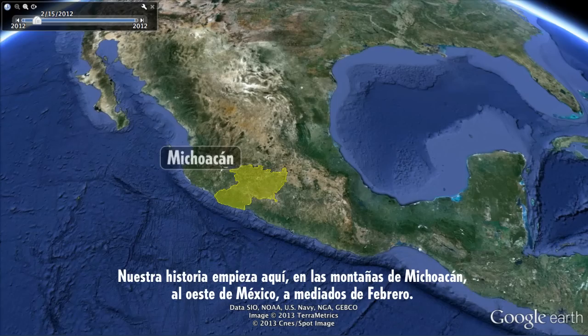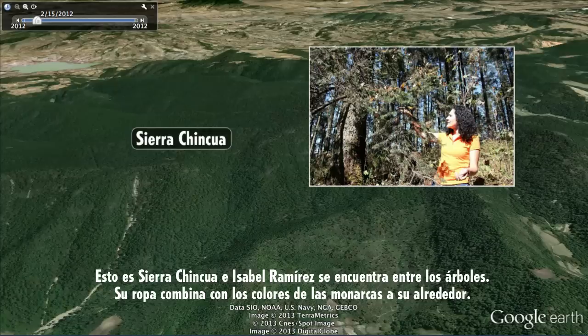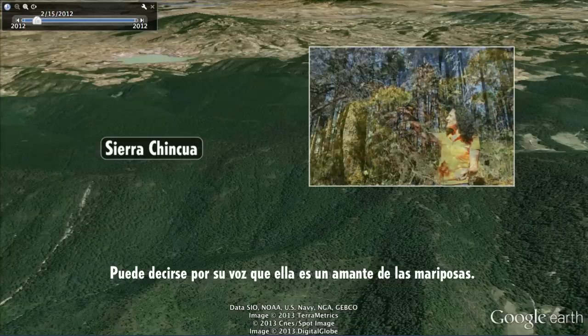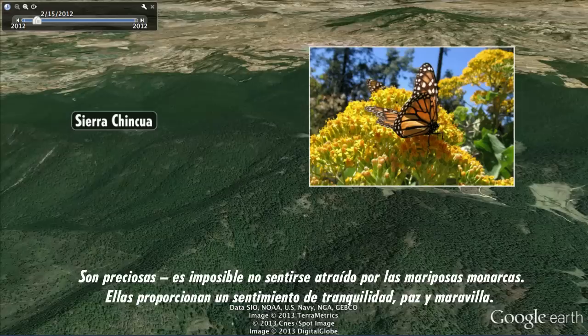Our story starts in the mountains of Michoacan in western Mexico in mid-February. This is Sierra Chinqua, and Isabel Ramirez stands among the trees. Her orange outfit matches the monarch butterflies surrounding her. You can tell from her voice that she's a butterfly lover. They are beautiful. It's impossible not to be attracted by monarch butterflies. They provide a feeling of tranquility and peace and wonder.